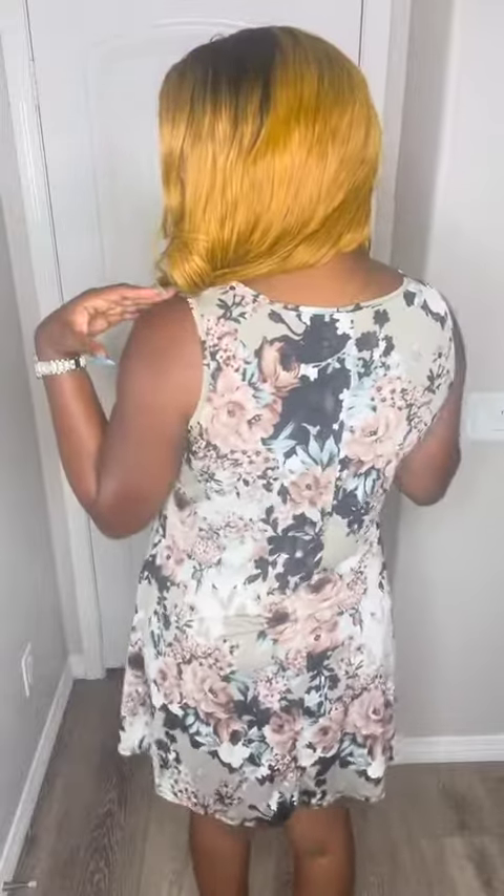It does have a V-neck and kind of like wide straps, and that's what the back looks like. So it's a very, very cute, gorgeous little simple dress that you can throw on and go. And it has pockets — which is also another great feature. It makes it even more fun and flirty and adorable and cute, which is what you'll be when you wear this dress.